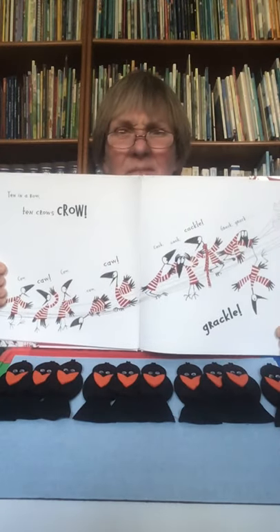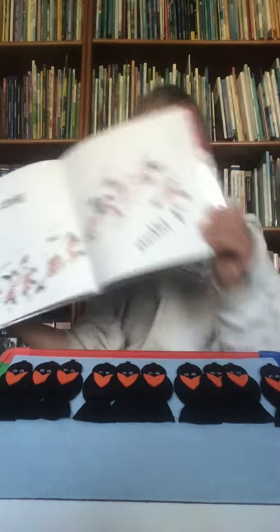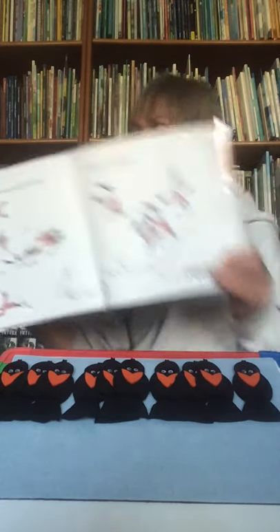Ten in a row. Ten crows crow — caw, caw, caw, caw! Cackle, cackle, grackle. Oh, they're all in a row. Ten crows. We're going to have to move our crows over now because they're getting tight, but I still want you to be able to see the three groups of three and one more. Ten crunchy crickets. Ten green peppers. Ten for the counting crow. What do you think rhymes with yepers? Is it crickets or peppers? Peppers, yepers — they rhyme!